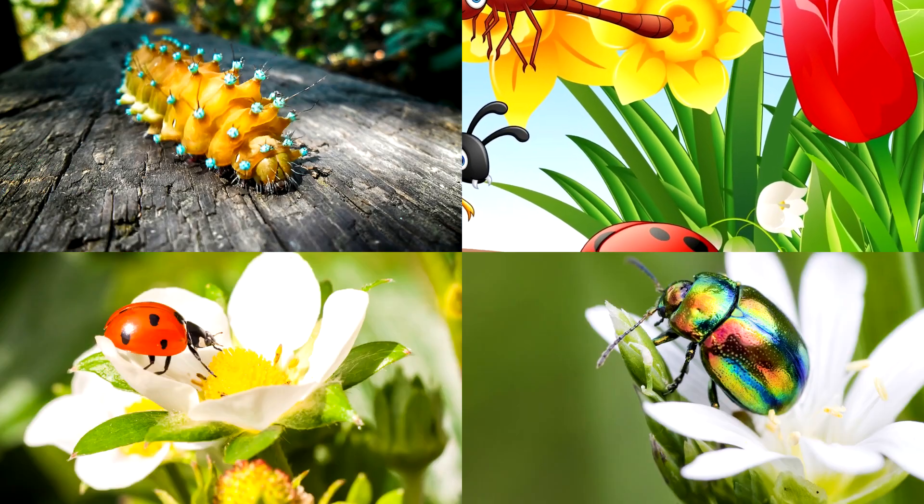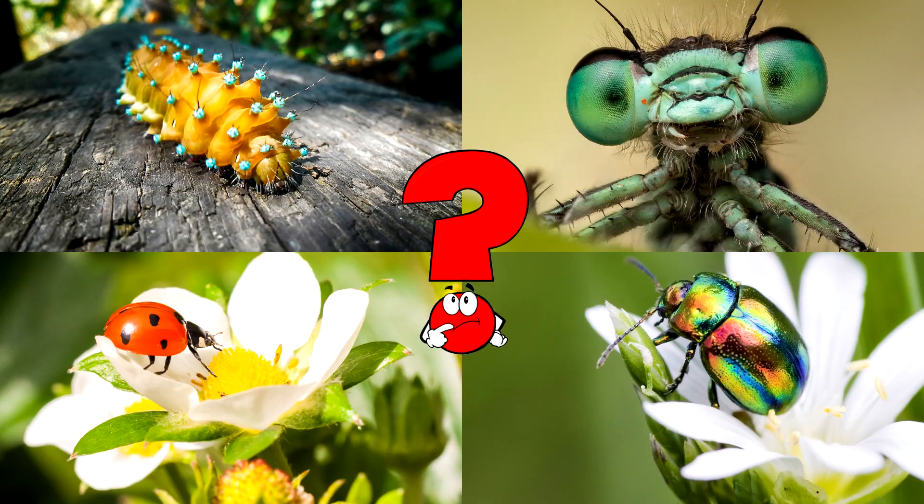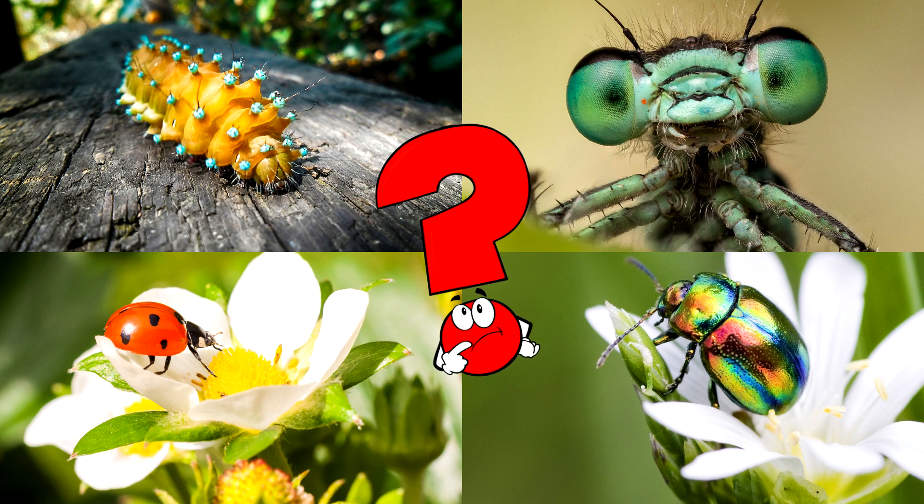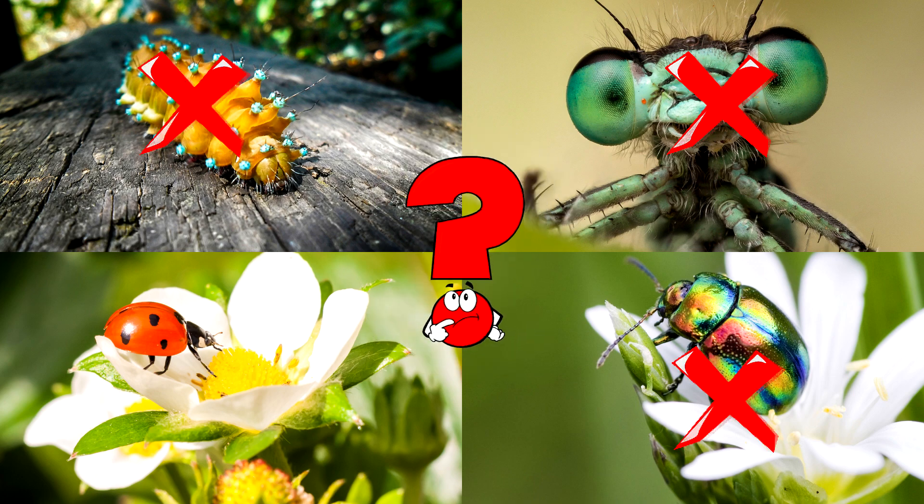Which picture shows a little red insect with black spots sitting on a white flower? Ladybugs are tiny beetles that help gardens stay healthy by eating plant pests like aphids!